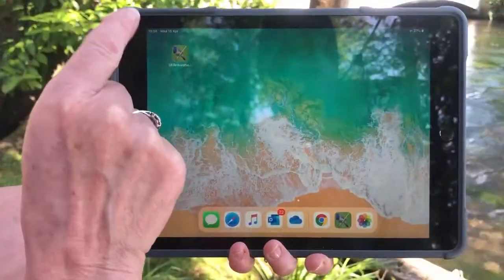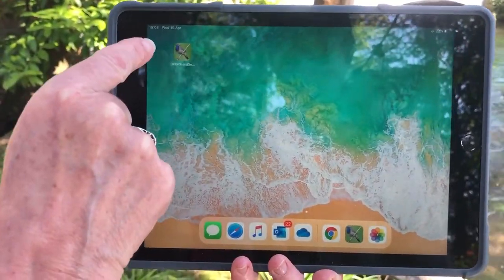This time I've decided to use an app. Now before you download an app, you must ask an adult's permission. The app I've decided to use is the UK Birdsong app.